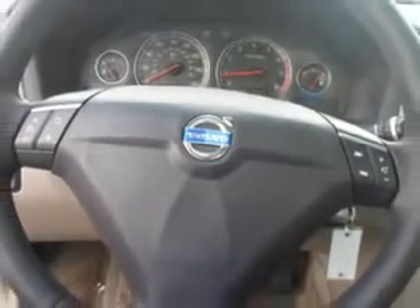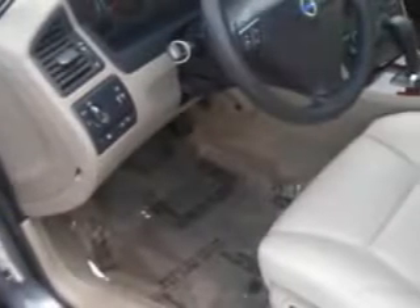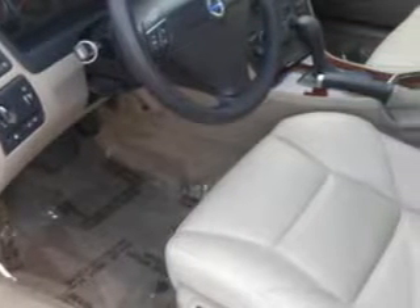Enjoy an impressive 27 miles to the gallon on this great car with features like auto-dimming mirrors, power sunroof, power driver and passenger seating, privacy glass, on-steering wheel audio and cruise controls, passenger seat height adjust, ambient light package, tire pressure monitor, and turn signal mirrors.